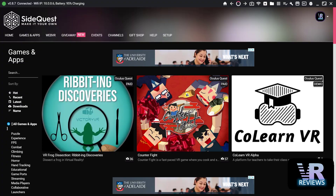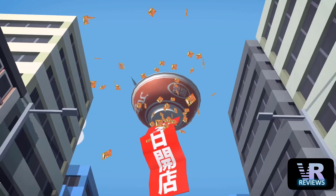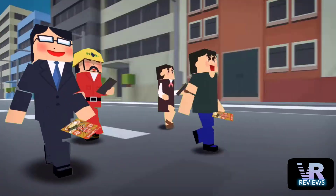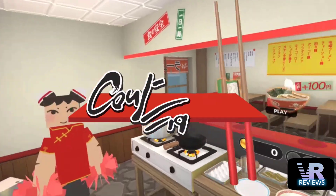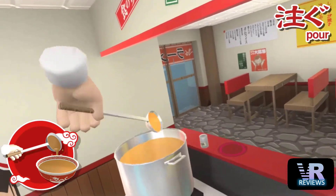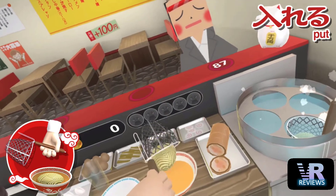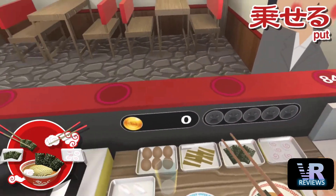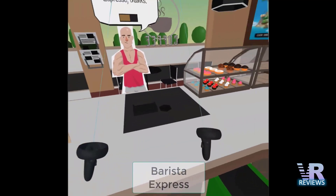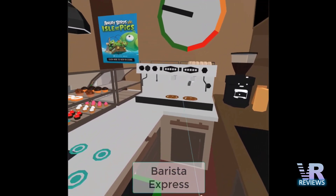Finally from SideQuest, we have Counter Fight — a game where you have to cook and serve customers against the clock. It's $7.99 US and whilst there are no reviews yet and I haven't had the chance to play it, it still looks like it could be a lot of fun. It reminds me of a free web VR game I played in an earlier video called Barista Express, which I'll link in the description. If you're in the mood for this type of game but don't want to spend money, Barista Express might be a nice alternative.